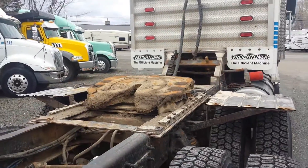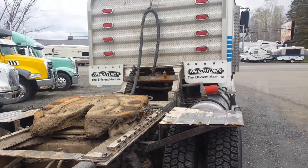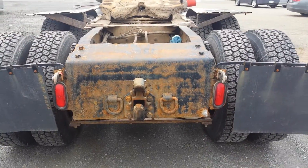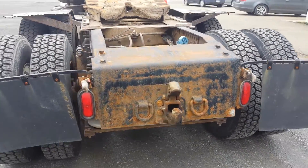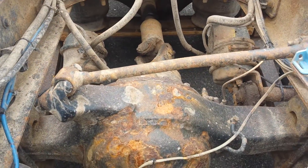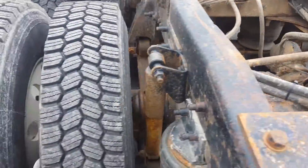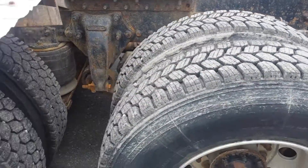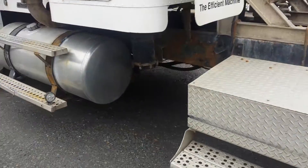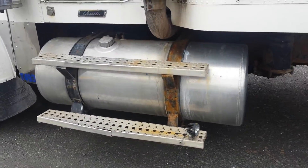It's got a new fifth wheel plate, replaced six months ago. It also has a pintle hitch with air supply in the back. All 10 tires are 90% on aluminum. Tanks are all good, there's no dents.